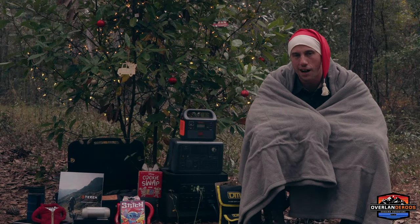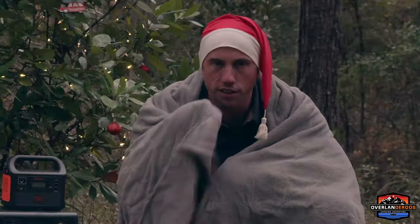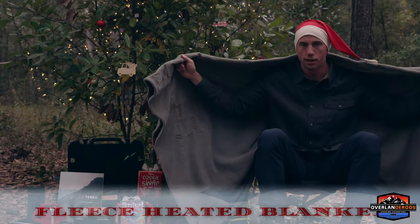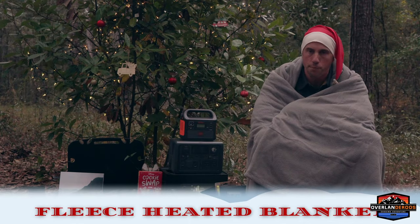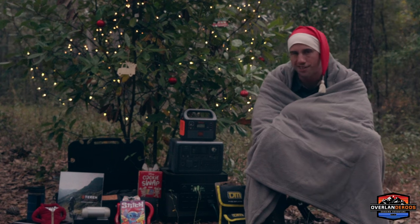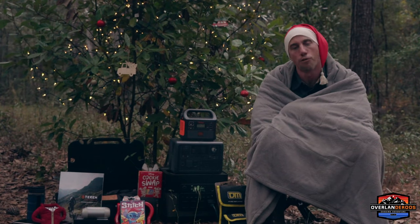Not too long ago, my wife pulled me aside and said no more winter camping. I said, what are you crazy — what if I got you a heated blanket? She said absolutely, I'll go. So we found ourselves a king-size heated blanket that fits on the floor of the rooftop tent perfectly. We plug it into our ElecHive and it keeps us warm all through the night. It's not just a gift for the overlander, but a gift for the whole family.